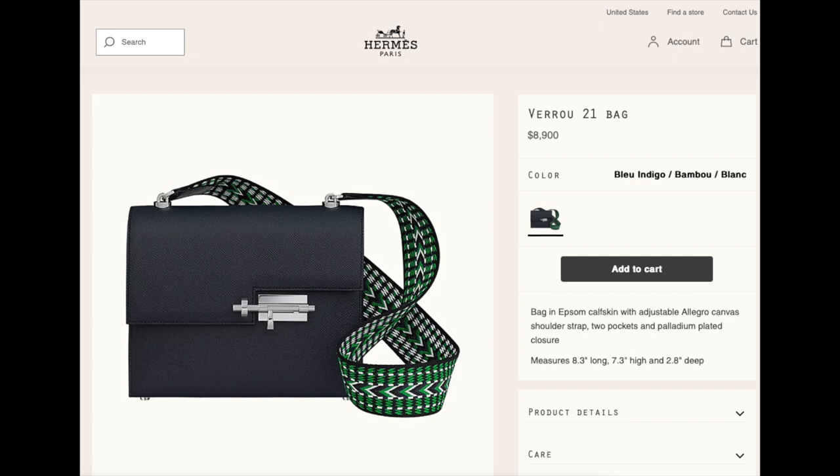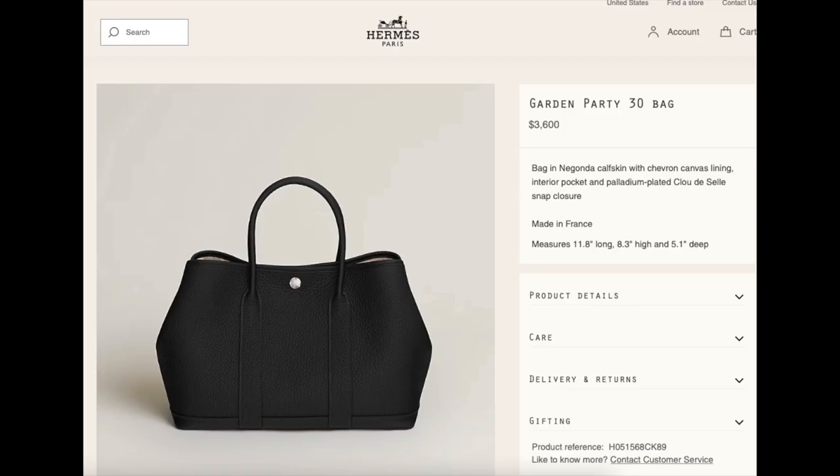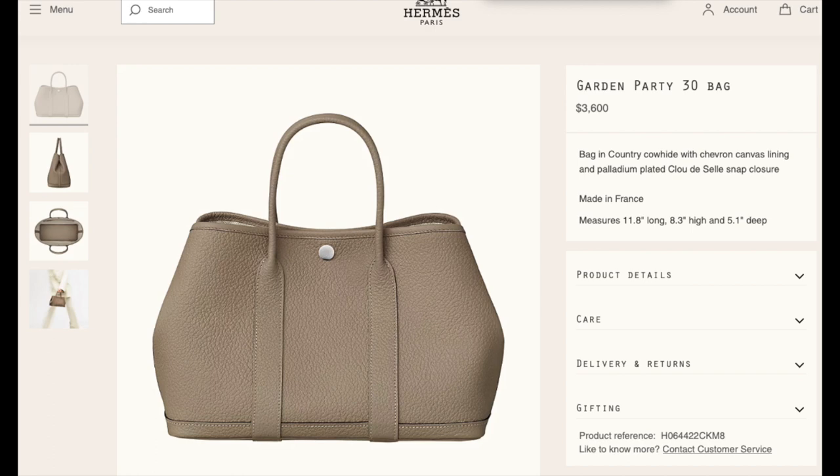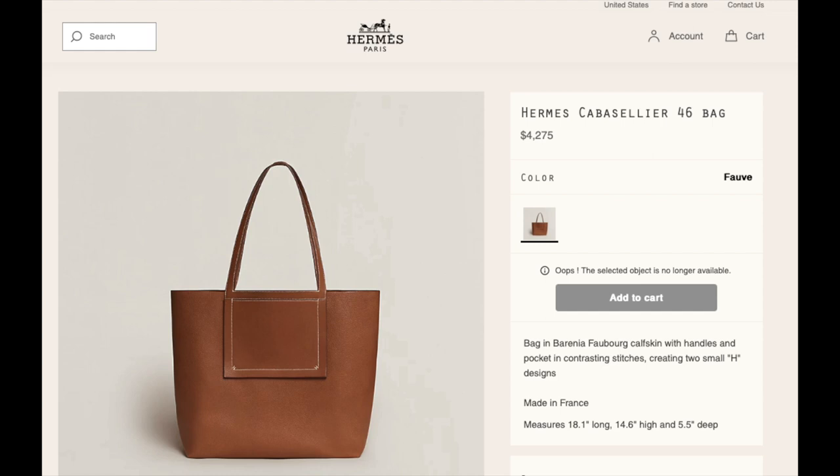Now on to the Garden Party. Garden Party bags are often made with canvas exterior, however these two bags have leather exterior and canvas interior and are both $3,600 in size 30. The Cabas bag in size 40 in canvas and swift leather is $3,400, and the Hermès Cabaselier 46 in Barenia Faubourg leather is $4,275.